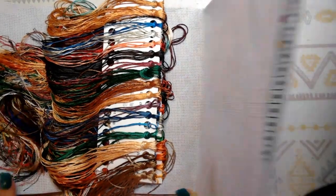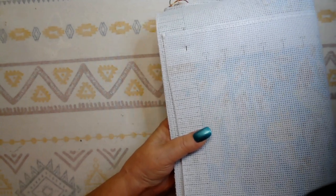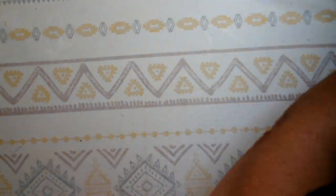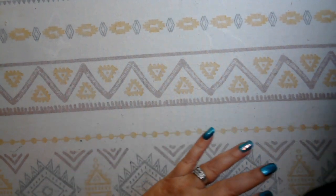So that is kit number one — I don't think it even had a name, so I'm just going to call it the Jungle. Now on to the second kit.